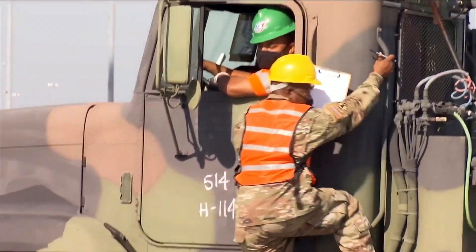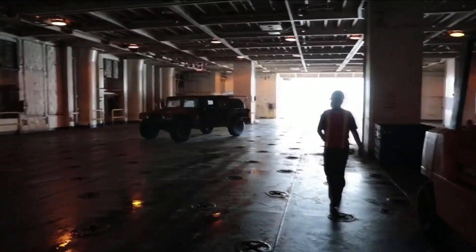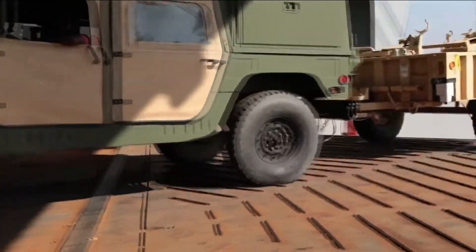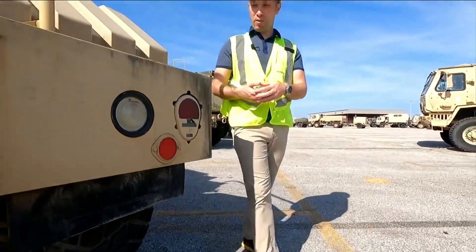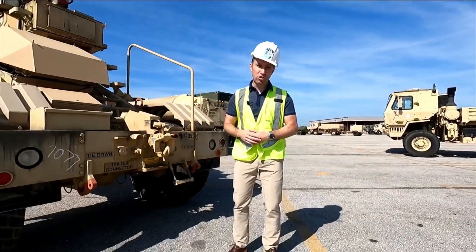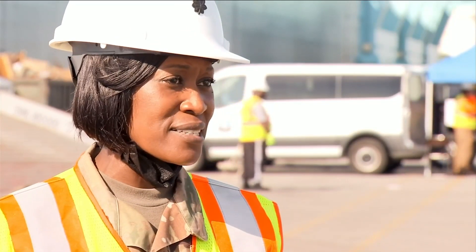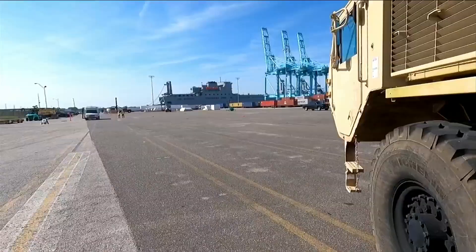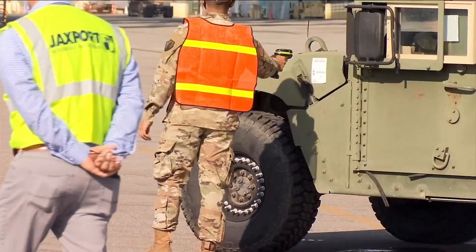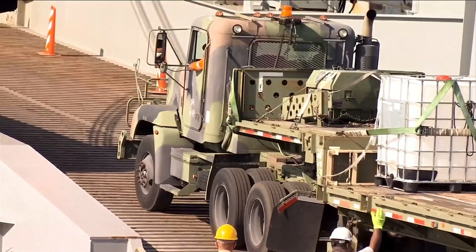Readiness is number one. Lieutenant Colonel Altuan Whitfield is commander of the 841st Transportation Battalion. It's a lot of people to make this happen. More than 750 pieces of equipment just like this will be moved out of here during this operation. The most challenging part of deployment operation is ensuring the synchronization of all of the elements, ensuring that all the equipment for the units that's deploying is received properly, documented properly, and then uploaded onto the vessel.